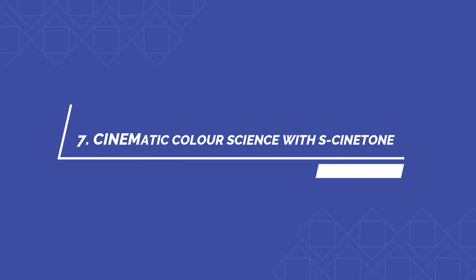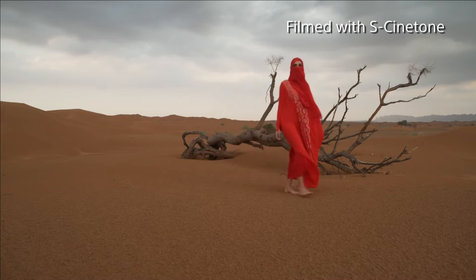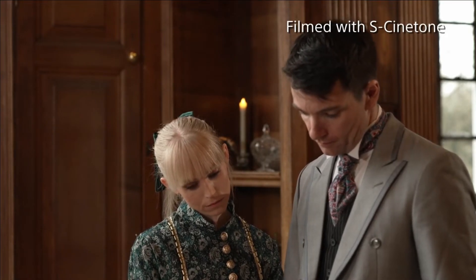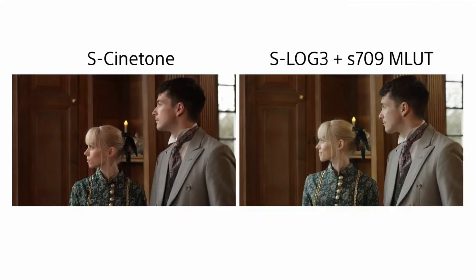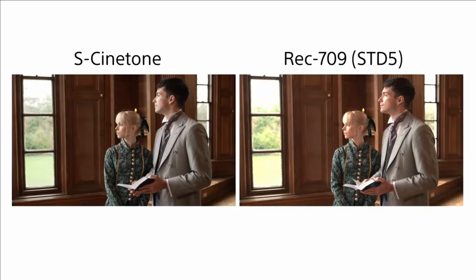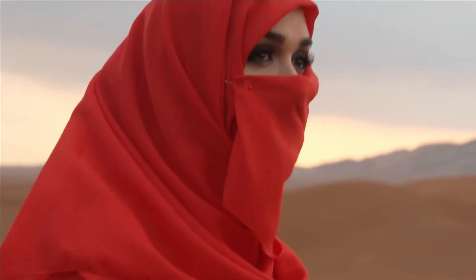Number seven: cinematic color science with S-Cinetone. S-Cinetone color, developed for Sony's acclaimed FX9, is the default look on the FX6. Precisely tuned to meet the requirements of today's content creators, with rich color and natural skin tones, it produces fresh and vivid images straight out of the camera without grading, while retaining plenty of latitude for post-production.